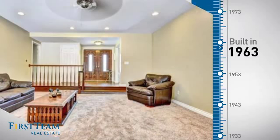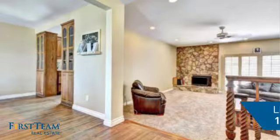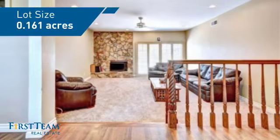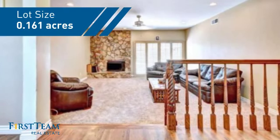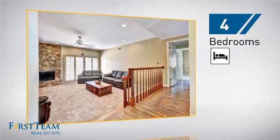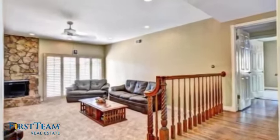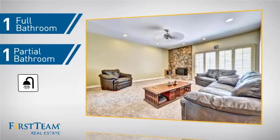This property was built in the early 60s and features over 1,600 square feet of space, giving you a spacious layout to play host or kick back and relax after a long day. Inside you'll find four bedrooms so everyone has a private space to come home to, as well as one full bathroom and one partial bathroom.